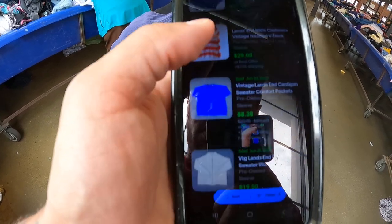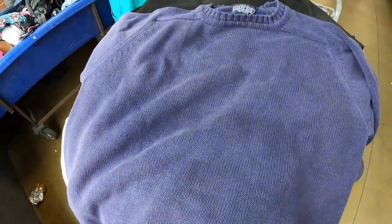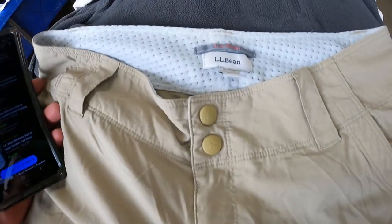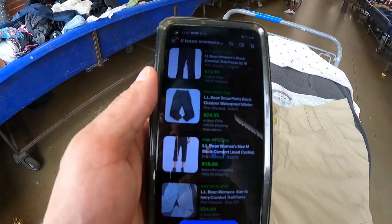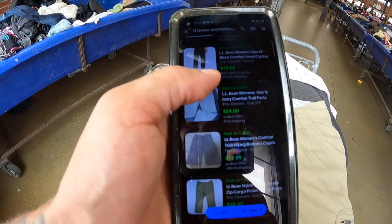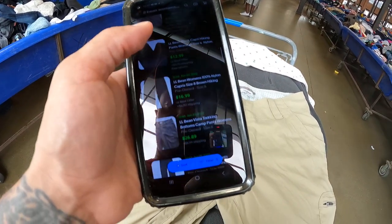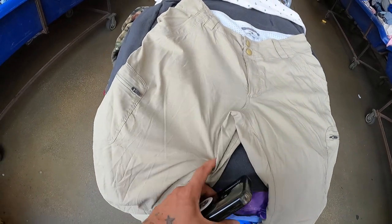Got some vintage Levi's made in the USA — comps at 28, 28, 28, 28, 29, 29, 34, and 13 dollars. I'll get them and list for about 25 dollars. Also got these L.L. Bean quick-dry hiking pants — comps at 13, 25, 18, 24, 13, 20, 15, 15, 25, and 21 dollars. I'll grab them, list at about 22 dollars and try to get a decent sale.